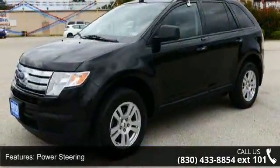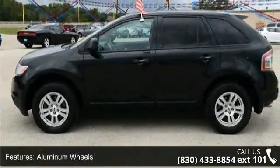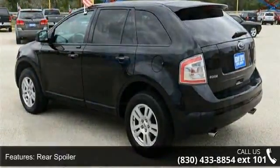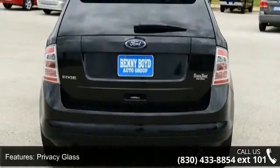Some of the top features included with this vehicle are front-wheel drive, power steering, aluminum wheels, rear spoiler, privacy glass, MP3 player, auxiliary audio input, bucket seats, rear bench seat, and cruise control. This car won't be available much longer.